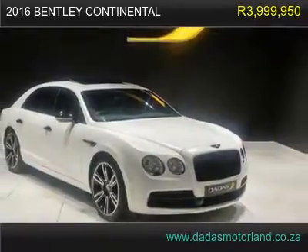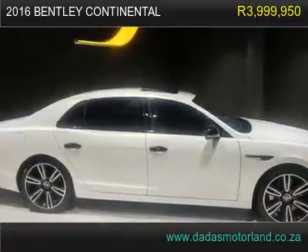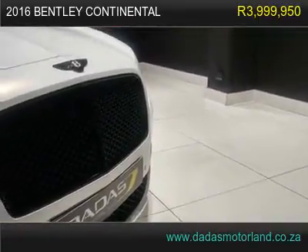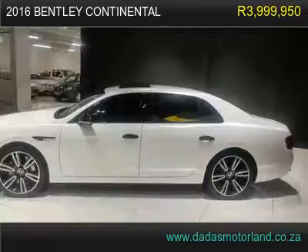2016 Bentley Continental Flying Spur with 1,500 km. Comes with 21-inch mags, Bentley brake calipers, park distance control, and adjustable suspension.